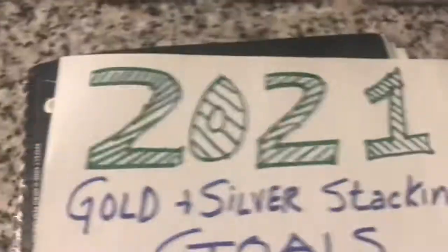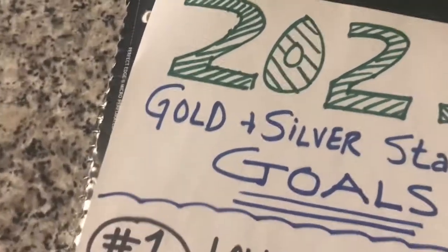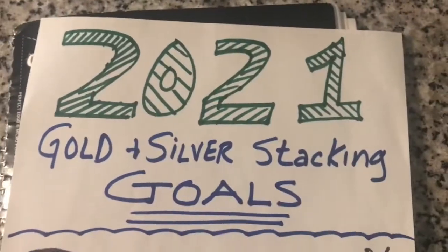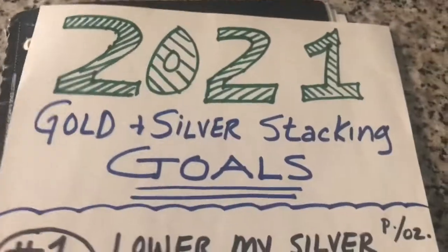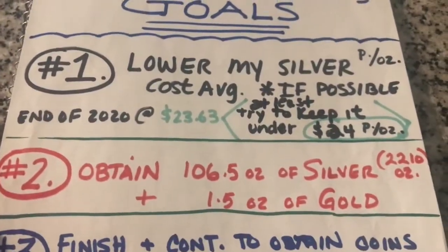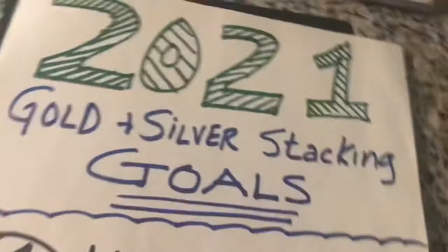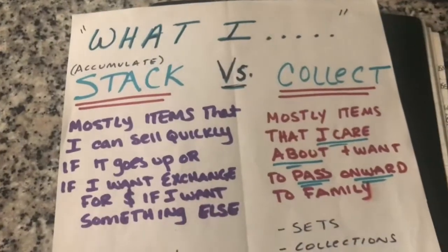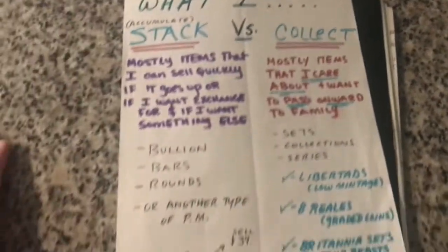This month — before I get into that — I know it's 2022, but my end of year technically ends at the end of January, since I started stacking about eight years ago in January. So my 2021 stacking goals, which include January 2022, were to lower my silver cost average, obtain a specific amount of gold and silver, and finish ongoing sets. This is what I stack versus what I collect and why I do both.